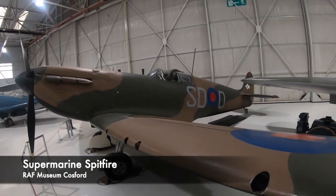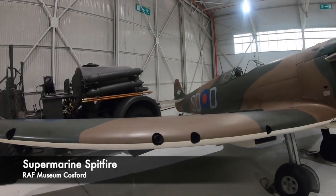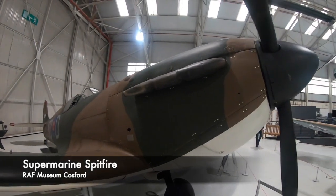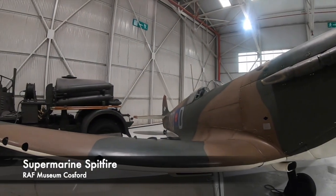Some of the most iconic aircraft, such as the Spitfire, gained its name from a nickname after the head of Vickers Aviation used the name for his daughter Annie, calling her a little Spitfire. In fact, RJ Mitchell, the famous Spitfire designer, wanted his iconic plane named the Shrew.